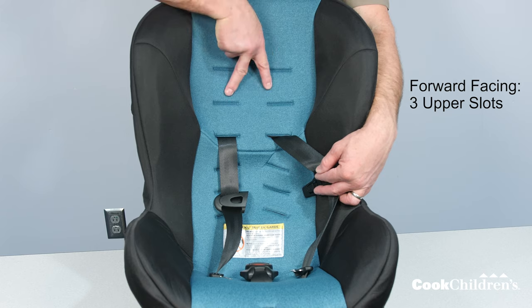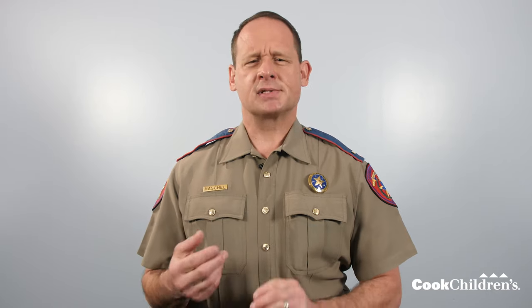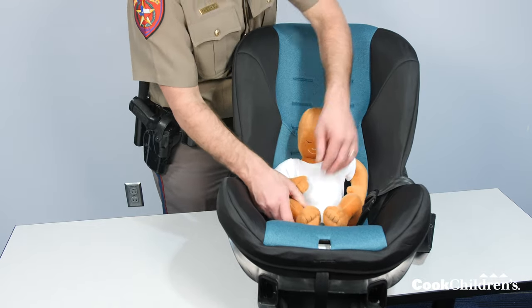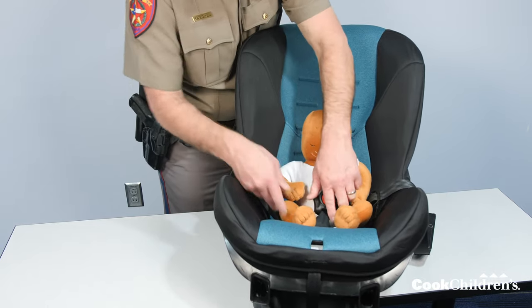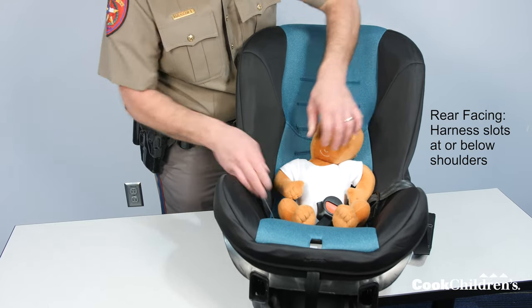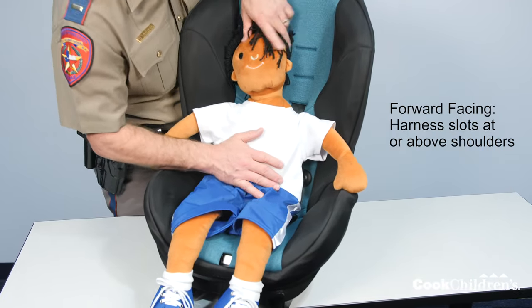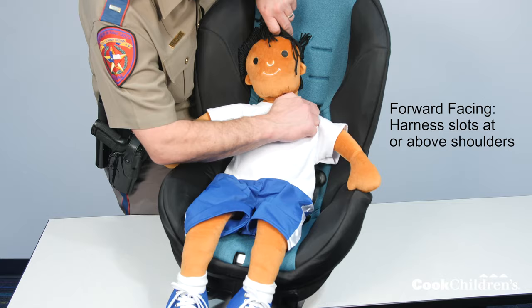For a forward-facing child, make sure the harness straps are in one of the three upper slots. To check which harness slots are right for your child, have them sit in the seat with their back and bottom against the back of the car seat without slouching. For a rear-facing child, the harness slots should be at or just below your child's shoulders. For a forward-facing child, the harness slots should be at or above your child's shoulders.